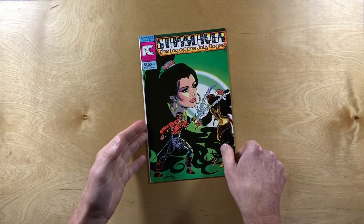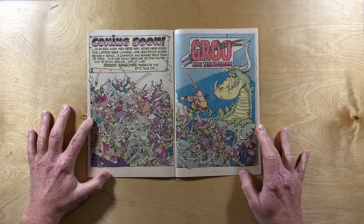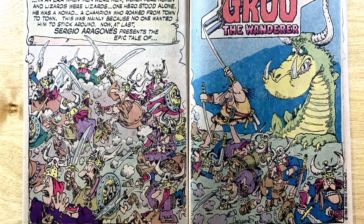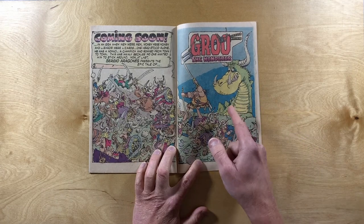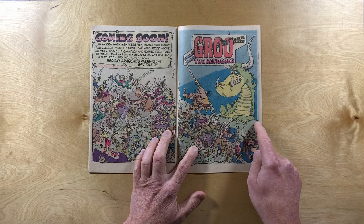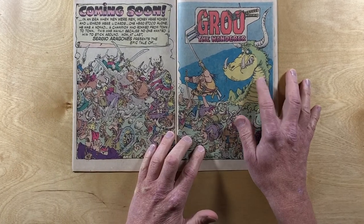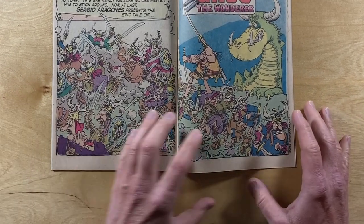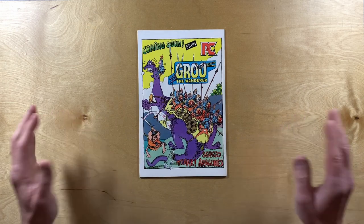Star Slayer number four — let's take a look inside. There's a great two-page Groo the Wanderer ad. Check it out — 1982, Sergio Aragonés promoting Groo the Wanderer in Pacific Comics. There's a dragon up here behind Groo, crawling up this cliff, all the soldiers running away, and Groo is thinking 'Man, I'm such a great warrior, they're so scared of me' — yeah, dragon behind you! And of course there's a little cameo of Sergio in the corner.